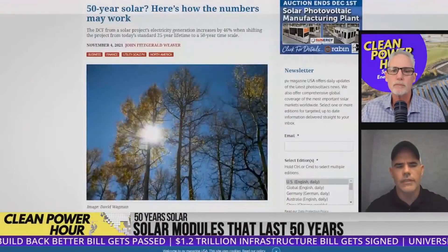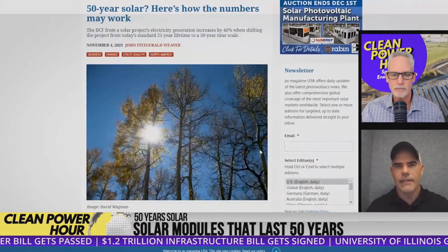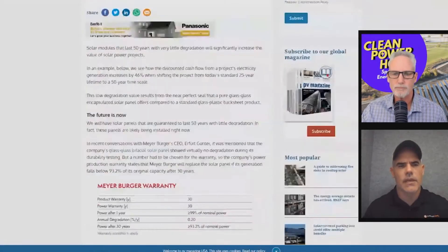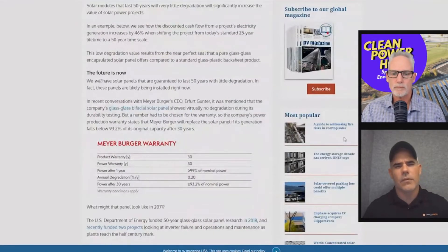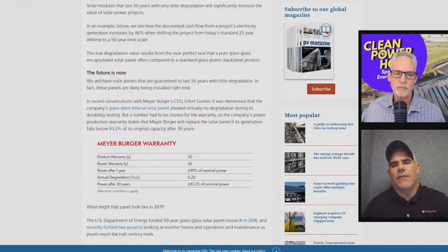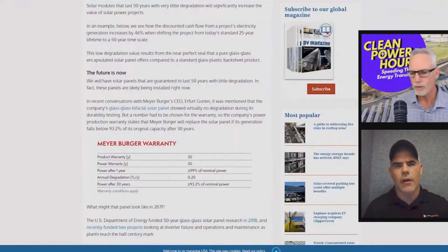There's been a movement to research solar panels that can last 50 years. This research has been started due to bifacial glass-glass solar panels. My favorite solar panel manufacturer, Meijer Burger, might have the first panel that will last 50 years at a viable number and be above 85% efficiency after 50 years. They may not be the first — they're probably the first I saw, because there are other glass-glass bifacial manufacturers who came out before them.